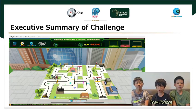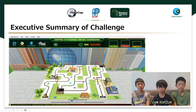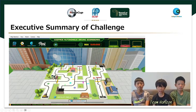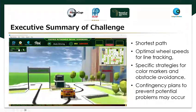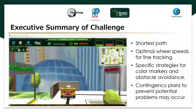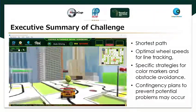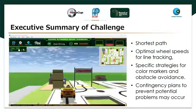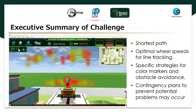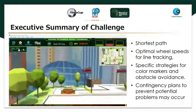We are participating in the RCAP CoSpace Auto Driving U12 category. In this presentation, we will use the Secret Garden as an illustration to explain how our group tackled the challenge and employed various strategies to achieve optimal performance. To ensure the best performance, we strategically focused on selecting the shortest path, designing optimal wheel speeds for line tracking, and developing strategies for color markers and obstacle avoidance. We also considered and implemented contingency plans to prevent potential problems that could cause the robot to go off track during the run in Secret Garden. Our robot is able to complete the run within 23 seconds.